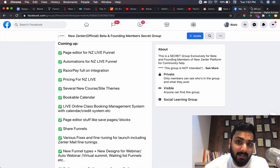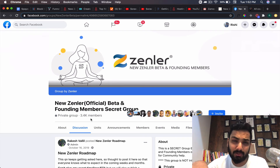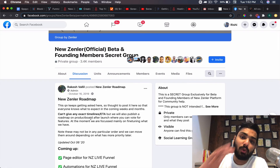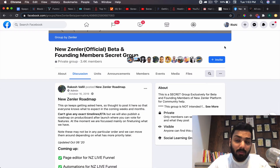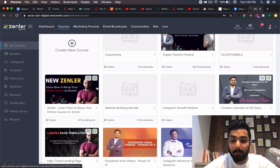Zendler is currently in beta, invite-only, with about 3,400 people in the group already. You can sign up for free using my link rishi.store/zendler, which is in the description. You can use it for free until you choose to pay — you can even enroll students and will be charged about 10% of your fee. There's no credit card required and no commitment. Only when you're satisfied should you move to a paid plan. I've also compared Zendler with Teachable, Thinkific, Kajabi, and other tools — links are in the description.